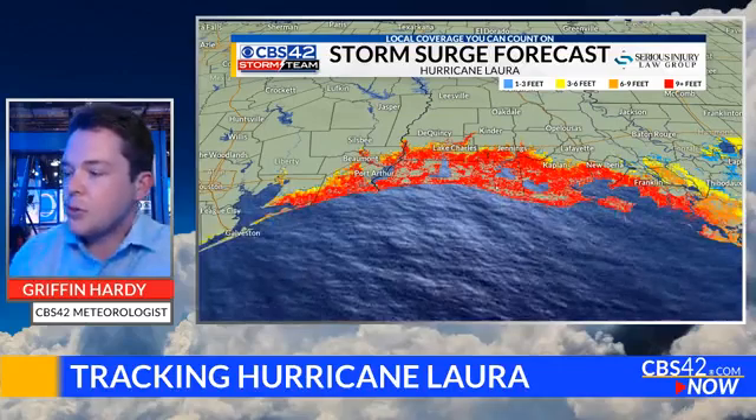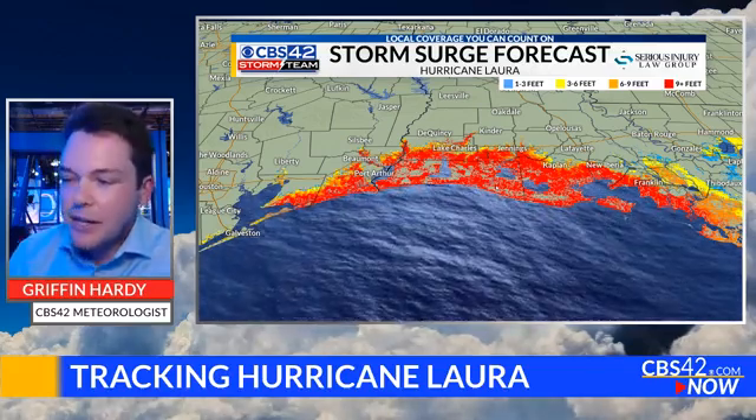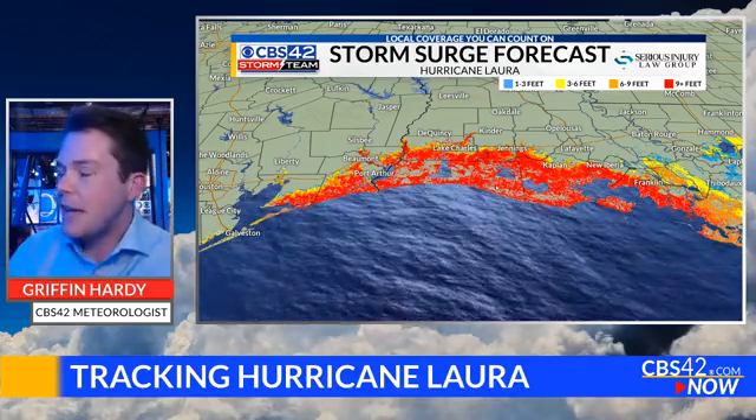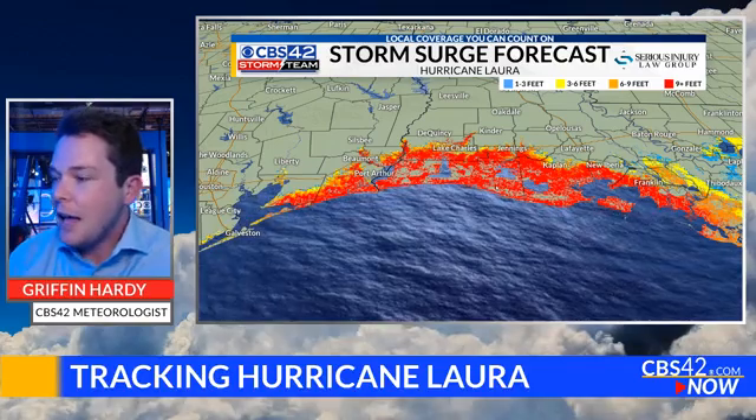We have a new storm surge product that ingests National Hurricane Center data into our graphics system, showing with pretty high resolution what the storm surge forecast looks like. Everything you see in red is nine or more feet of storm surge expected — that's really high. For anybody immediately along the coast, they really have to move inland away from the coastline, because nine feet of storm surge is a lot. That's enough to submerge the first story of any building right along the coast.